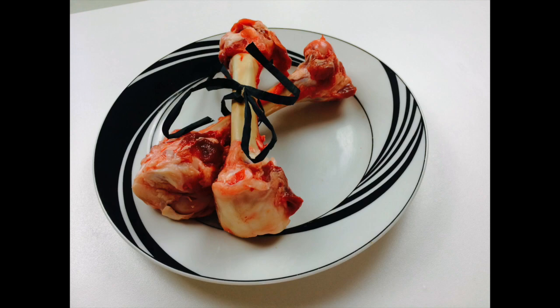Hi and welcome to Cooking for Dogs, where we show you how to make delicious, healthy, nutritious meals and treats for your pup. Today we're looking at the benefits of large raw bones.